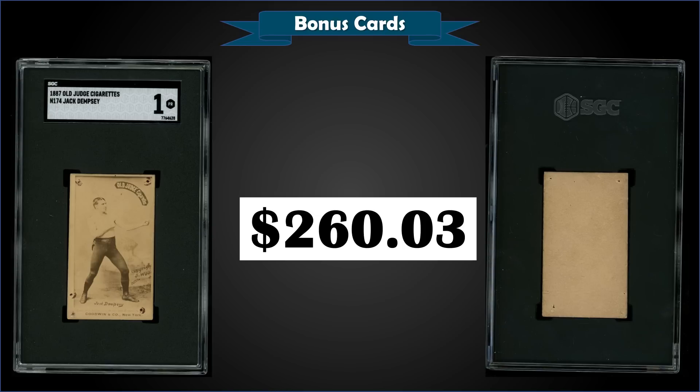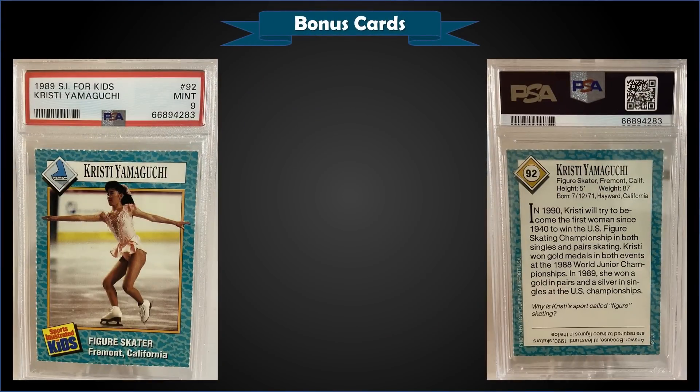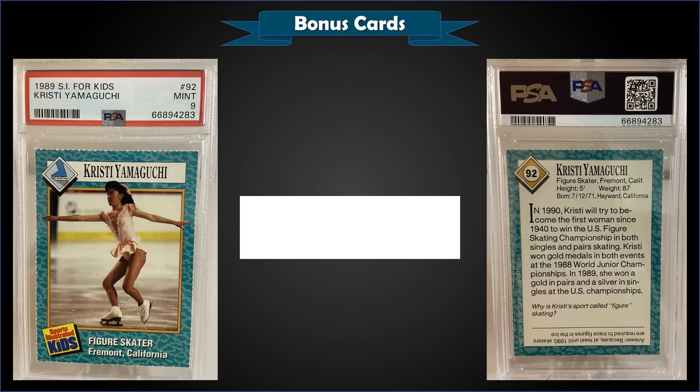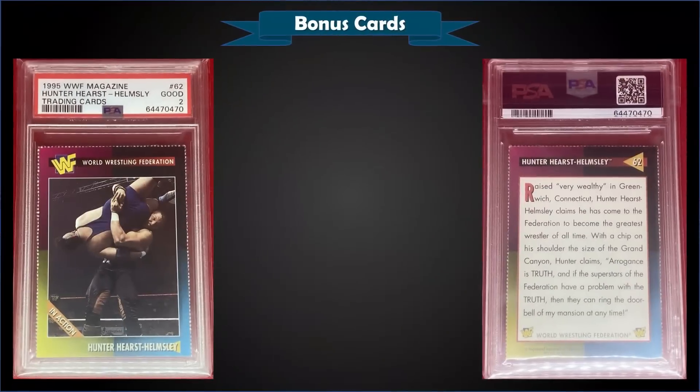From 1989 Sports Illustrated for Kids, we have a Kristi Yamaguchi figure skating card graded Mint PSA 9, which sold at auction for $23.13. That's a pop of only three in a Mint slab, and there are none graded higher.